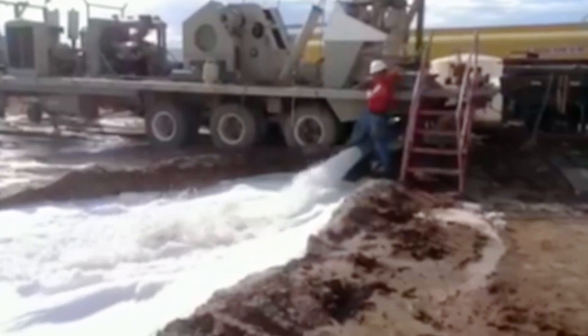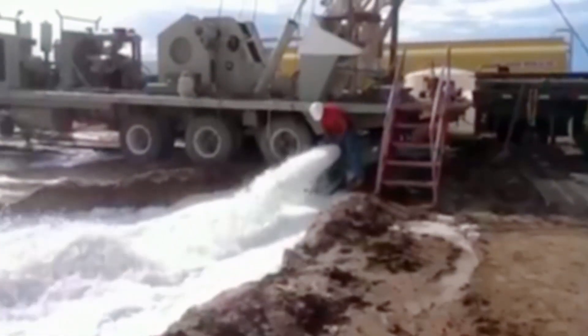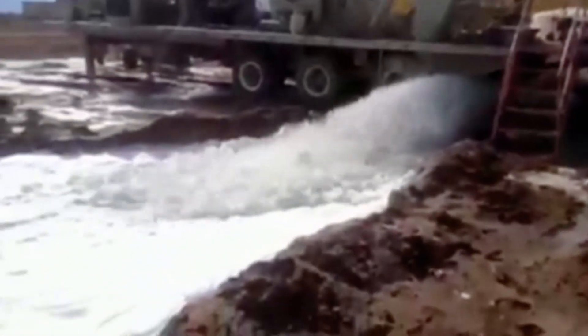This man is inspecting a massive hose pipe, and he goes in for a closer look. Perhaps a little too close.